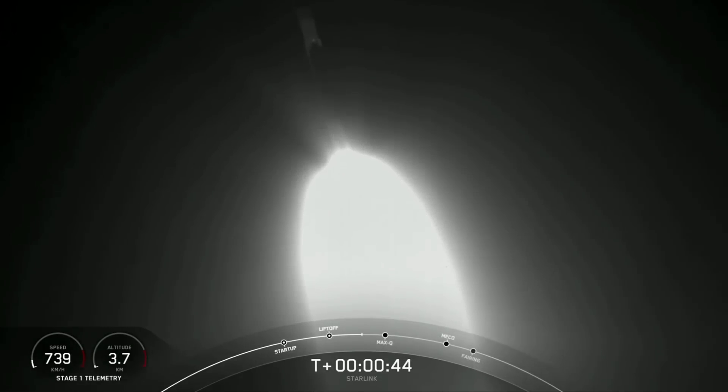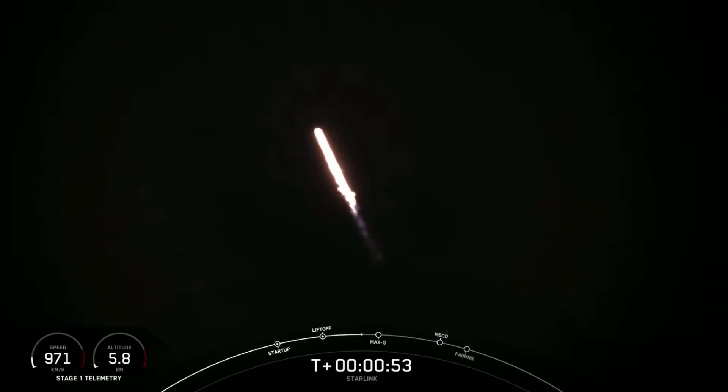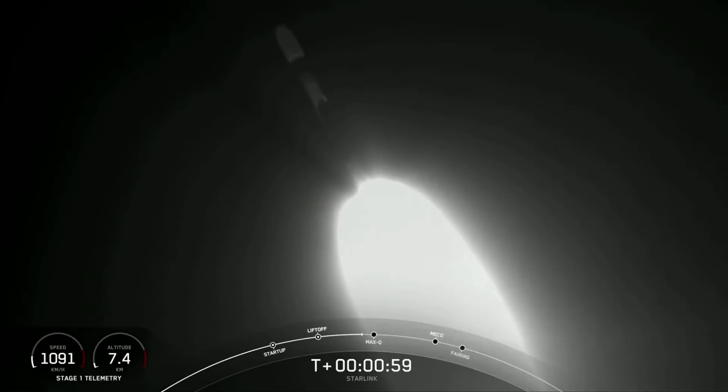As you can see, Falcon 9 has successfully lifted off from pad 39A at the Kennedy Space Center, carrying our stack of Starlink satellites to orbit.